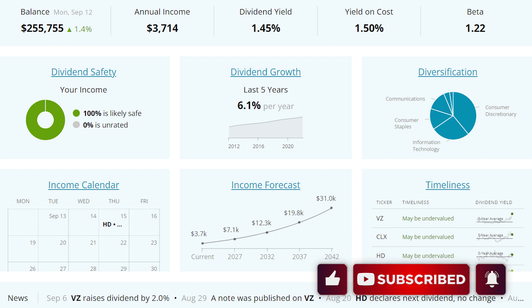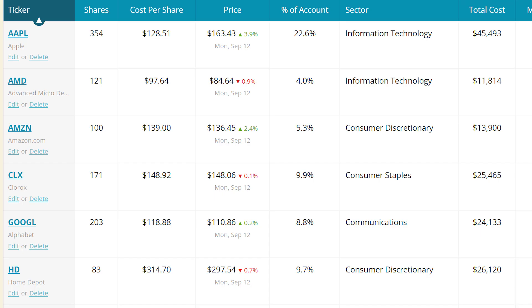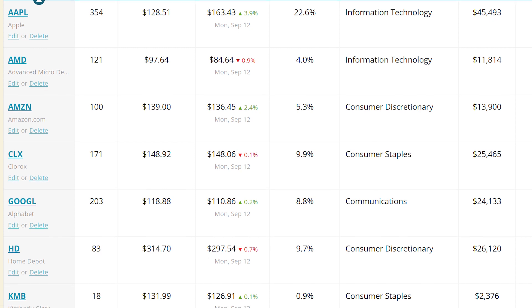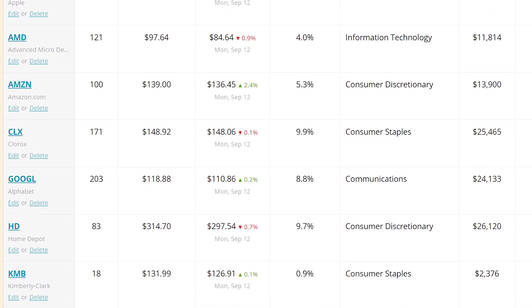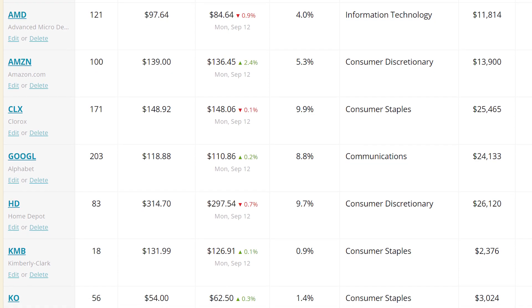Right now I currently have close to $256,000 invested into this portfolio — these are all of my holdings. The other $54,000 or so is money that I use as collateral in order to sell cash secured put options. And by selling cash secured put options, I'm able to generate some extra cash flow on a weekly basis into my portfolio.